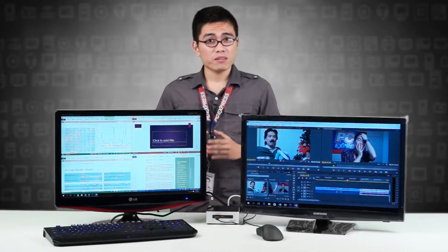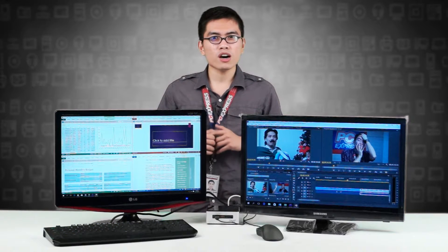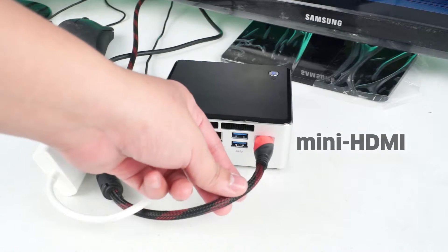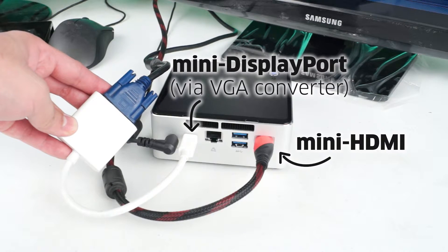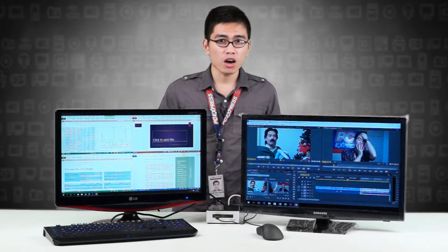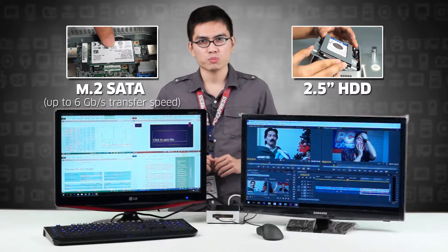Needless to say, web browsing, word processing, slideshow creation, and common office tasks are a breeze with the Intel NUC. You can use its two video ports at the same time for a dual display setup. And since content creation will eat up a whole lot of drive space in the long run, take advantage of its mSATA capabilities and its 2.5-inch drive support.